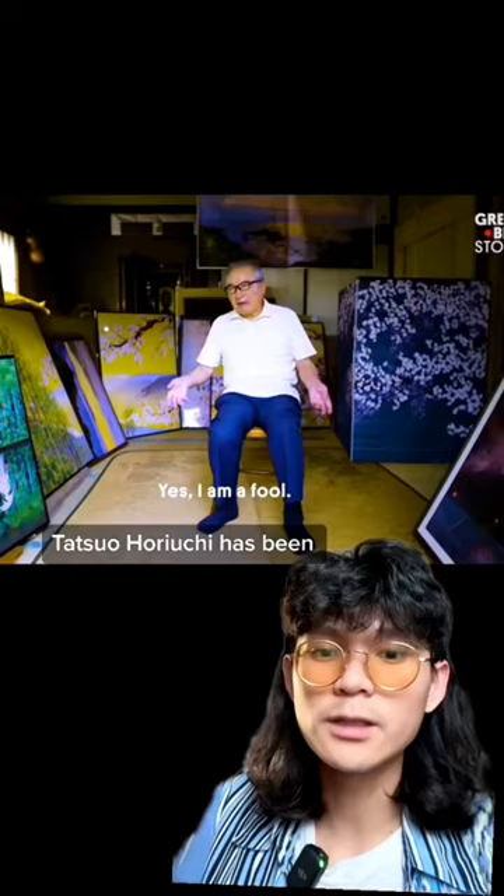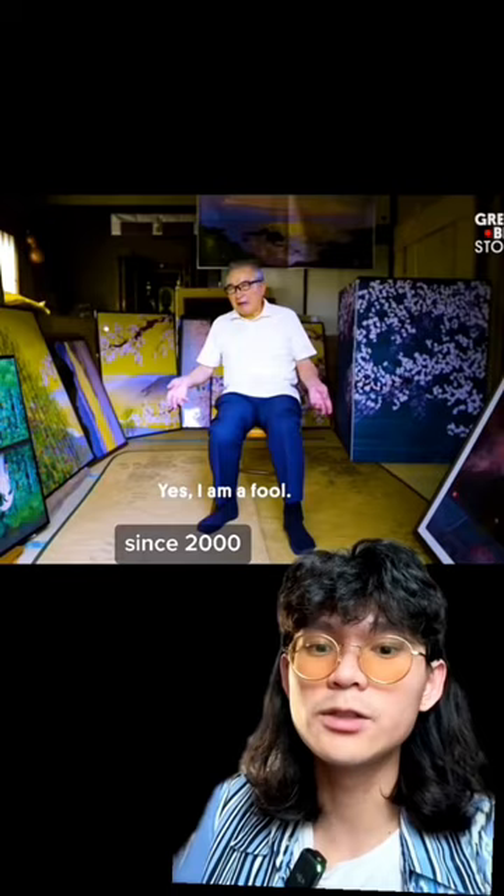Did you know this painting was made in Excel? Tatsuo Horayuchi has been making Microsoft Excel paintings since 2000, which stemmed from him being stingy and not wanting to spend money on paint, paintbrushes, and canvases.